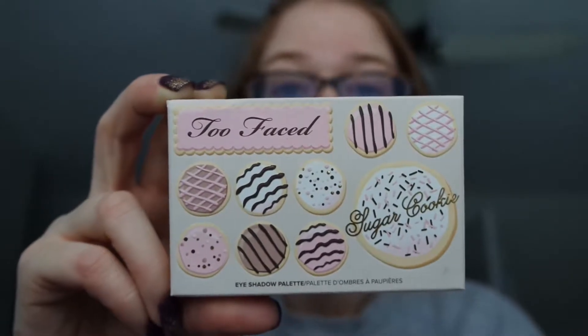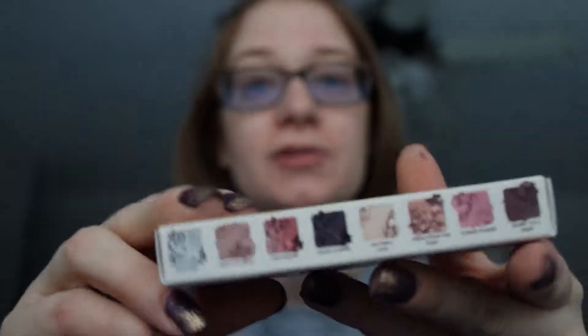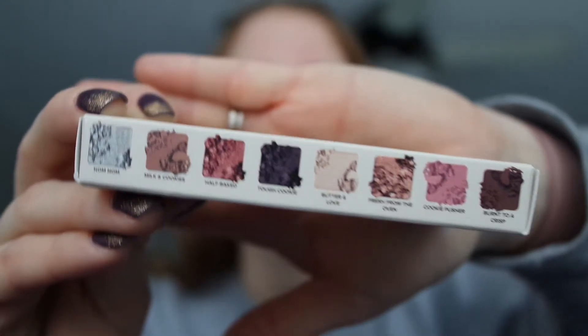I have the Too Faced Sugar Cookie mini palette, and it has eight shades. I'll show you what it looks like open. When I saw that Too Faced had this palette, I was like, yeah, that's going to be mine. I actually ordered it online, which I hate doing, but I didn't find it at stores at all — and then as soon as I ordered it online, it showed up in stores. I love Too Faced eyeshadow. I love any type of eyeshadow, but I definitely love Too Faced.